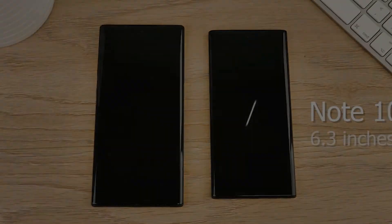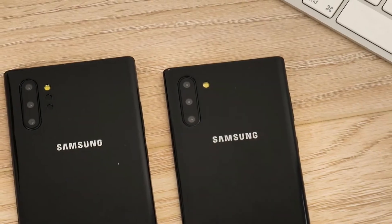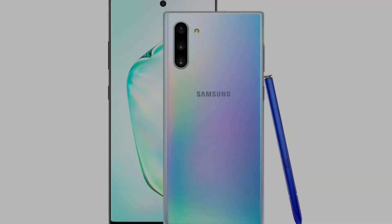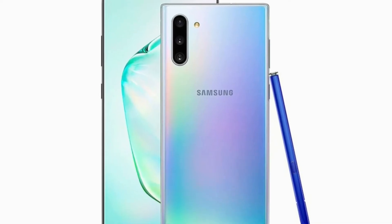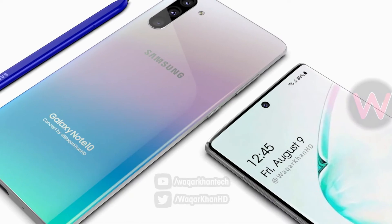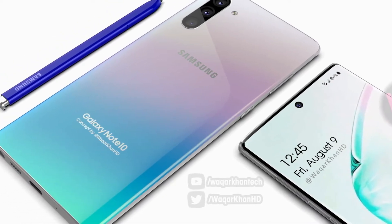The Galaxy Note 10 Plus 5G will sport a minimum of 12GB RAM and 256GB of onboard memory. Thankfully, Agarwal has also shared both models in their Aura White flavors, revealing a fresh new color option expected to be unveiled by Samsung.